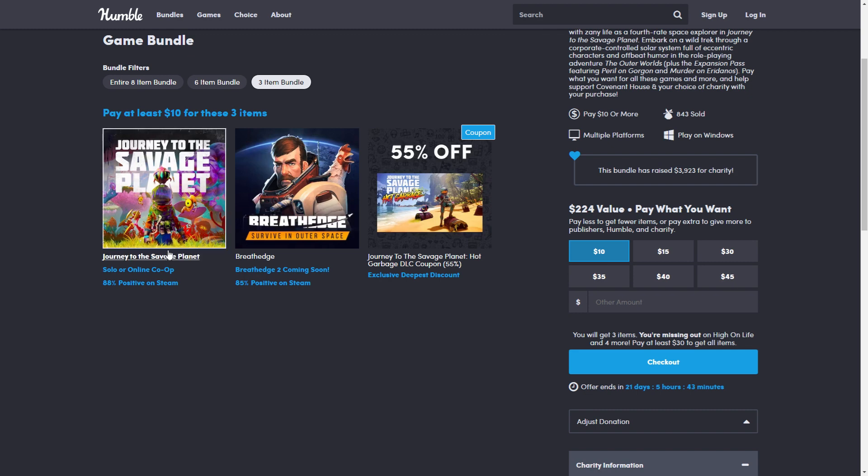For $10 you get Journey to the Savage Planet, Breath Edge, and a 55% coupon for the Journey to the Savage Planet DLC. The minimum on Steam is $9 for Savage Planet and $10 for Breath Edge, so even this tier isn't bad — but I'd recommend the tier above.